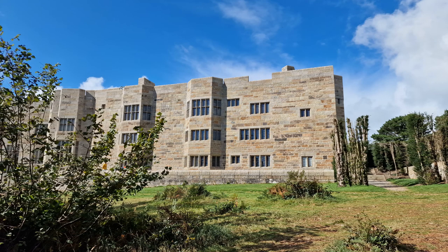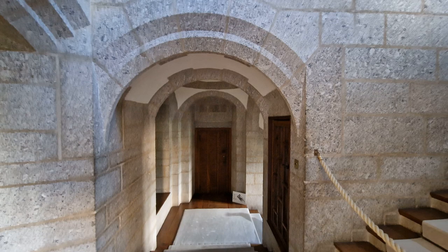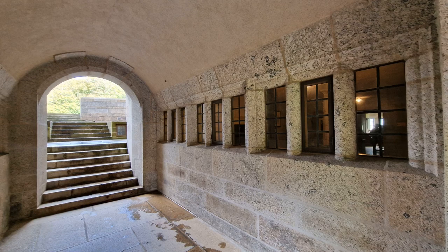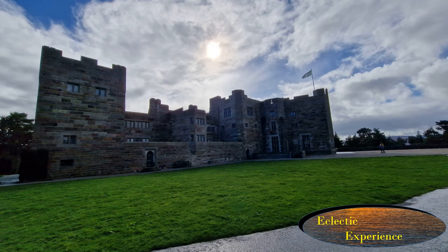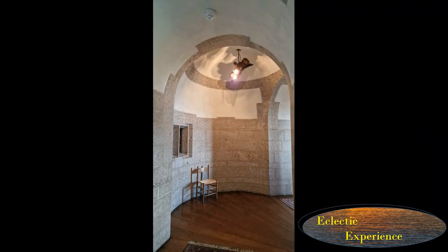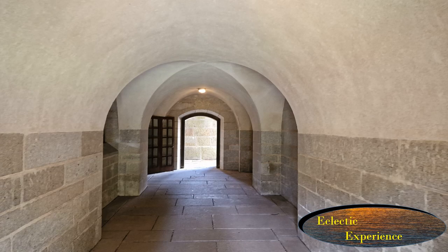It is very different to the medieval castles I normally visit and quite unique, in that what you see is pretty much what was built. I hope you've enjoyed this video — thank you for watching. Please like, click alerts for future releases, and subscribe, brought to you by Eclectic Experience — change seen through images.